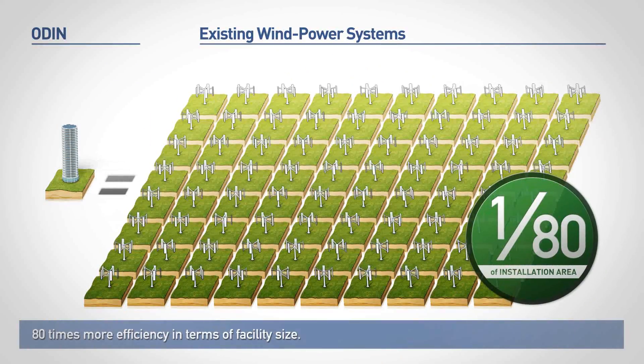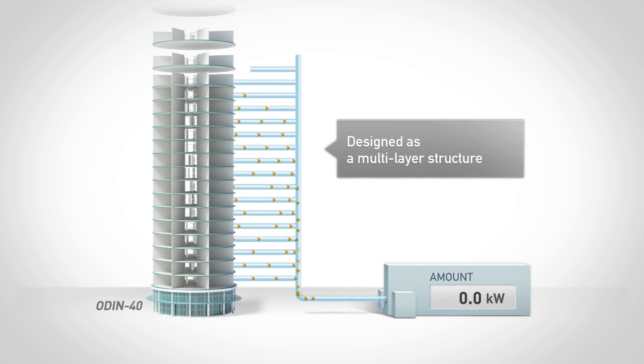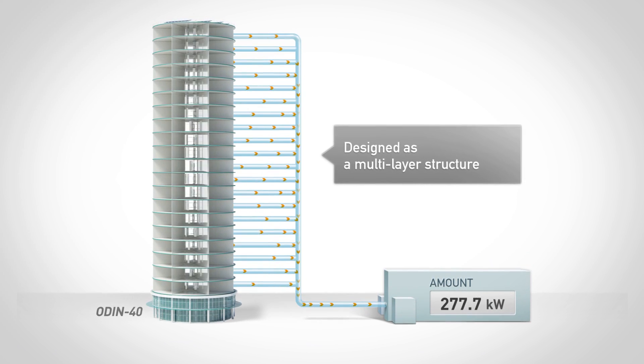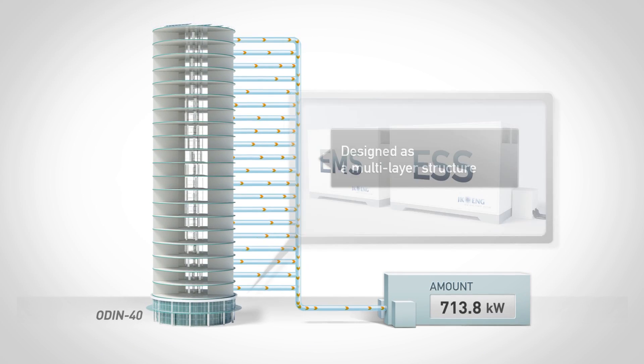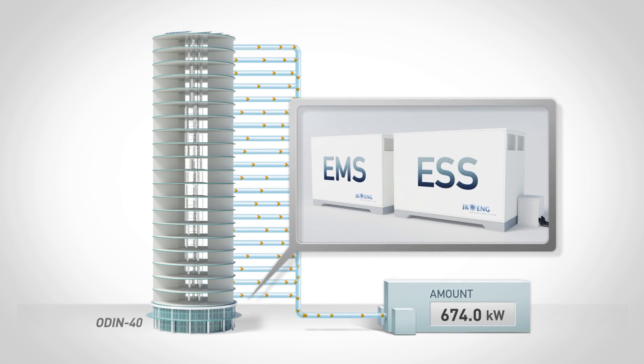ODIN is designed as a multi-layer structure to accommodate power consumption and use. In addition, the use of ESS and EMS makes it the perfect system for supporting the smart grid.